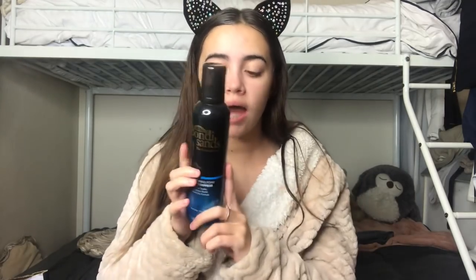Next we are going to be fake tanning, and if you can't guess by the bottle, I use the Bondi Sands One Hour Express self-tanning foam. This stuff is so good — it gives me a really nice golden glow.